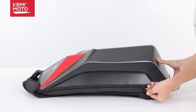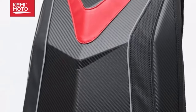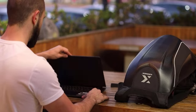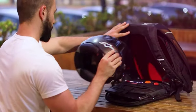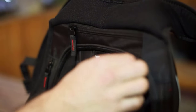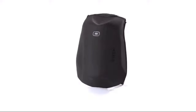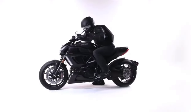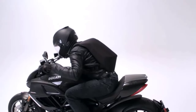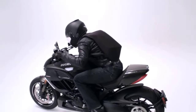Embark on a revolutionary ride into 2024 with the epitome of motorcycle backpack innovation, where smart design, compact functionality, and elemental carrying converge. The best motorcycle backpacks of the year are not just accessories but an intelligent fusion of cutting-edge technology and rider-centric features. In this dynamic landscape, these backpacks redefine the standard, introducing a seamless blend of smart capabilities and compact convenience.